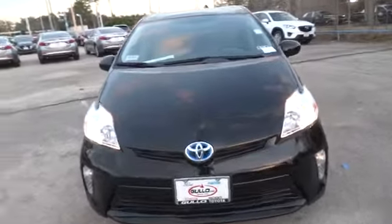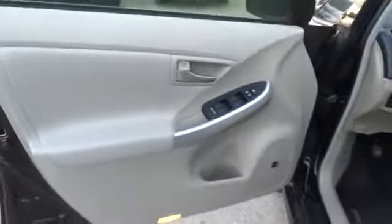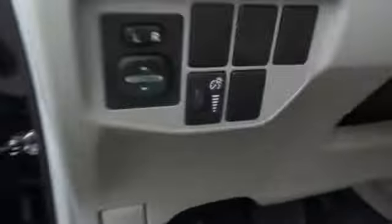Here are some of this vehicle's great options: stability control, anti-lock braking system, steering wheel audio controls, navigation system, traction control, CD changer, air conditioning, power steering, adjustable steering wheel, four-wheel disc brakes, auto-dimming rear-view mirror.